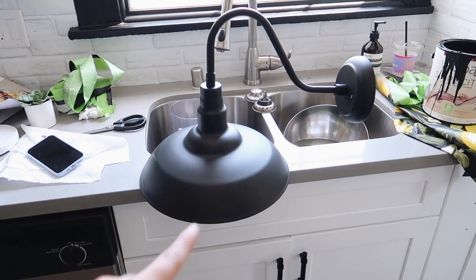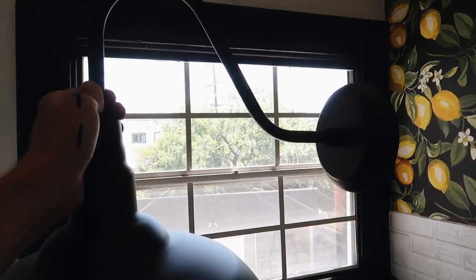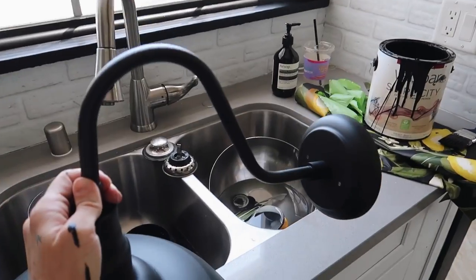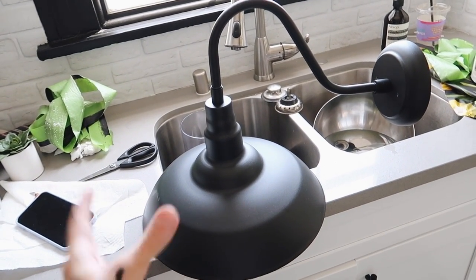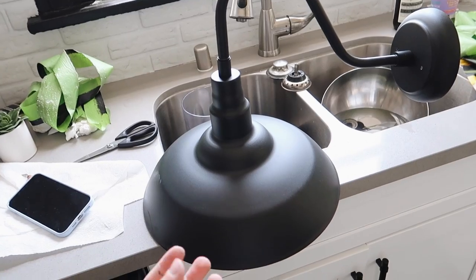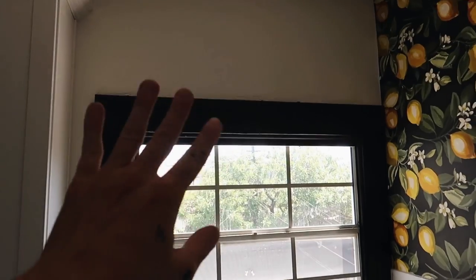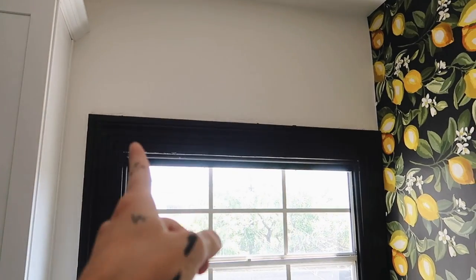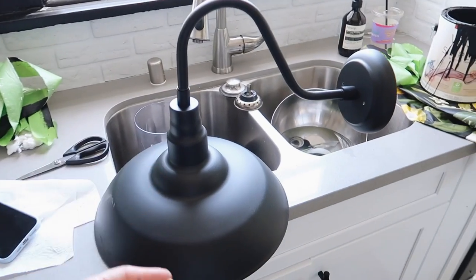Above the window there's a little blank space, and I thought it would be cute to add a gooseneck sconce I found on Amazon. It's pretty large but I think it will look super cute. This isn't going to be a functional light — I'll add an Edison bulb so it looks like a real light, but purely for aesthetics. I don't want to hardwire anything into the wall, so it'll just be two screws — essentially a wall art piece in the form of a light.